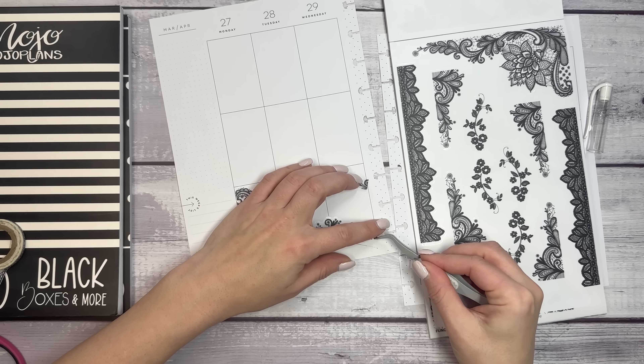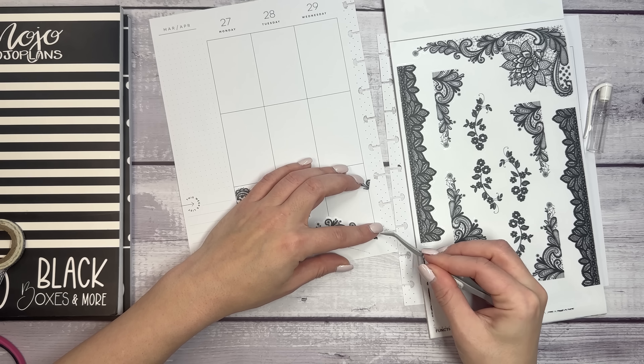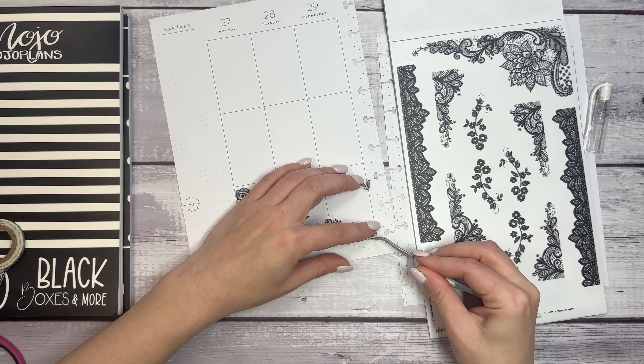And you may be like, Elise, it's spring — why are you using black and white stickers? And if you are questioning that, welcome to my channel. I love black and white stickers. I love color in my spreads; most of my spreads are going to have a lot of color. But every once in a while I need to do what I call my planner palette cleanser, which is a black and white spread just to cleanse the palette a little bit. So what better way than with these stunning stickers?